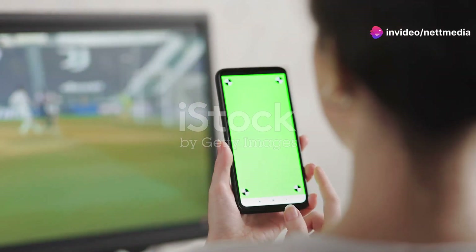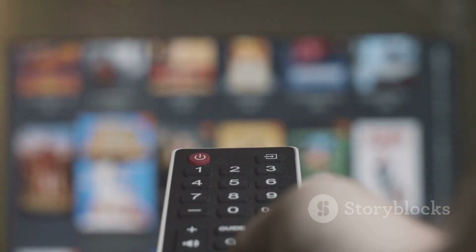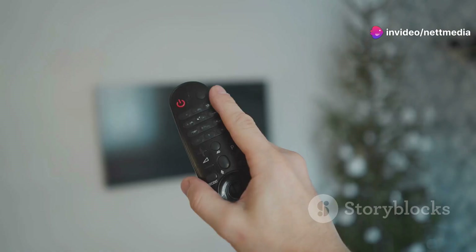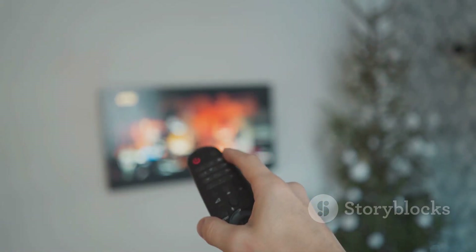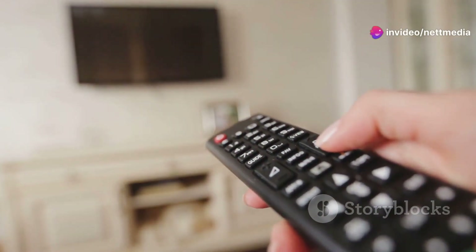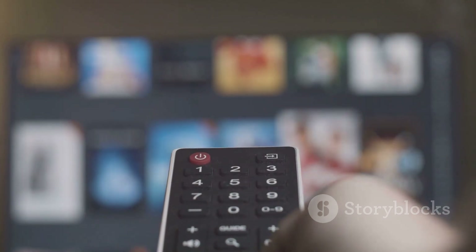Now let's talk about the heart and soul of YouTube TV: watching live TV. Remember the days of rushing home to catch your favorite show? Those days are over. With YouTube TV, you can watch live broadcasts of your favorite channels anytime, anywhere. Just head over to the Live section, find the channel you're looking for, and click play. It's that simple. You can pause, rewind, and even fast forward through commercials, giving you ultimate control over your viewing experience. And if you accidentally miss the beginning of a show, no worries — YouTube TV lets you restart a show that's already in progress, so you never miss a beat.